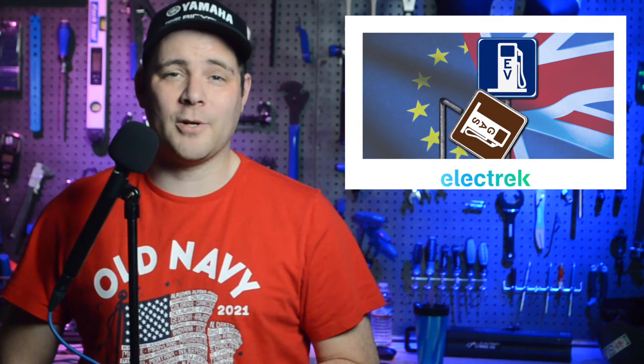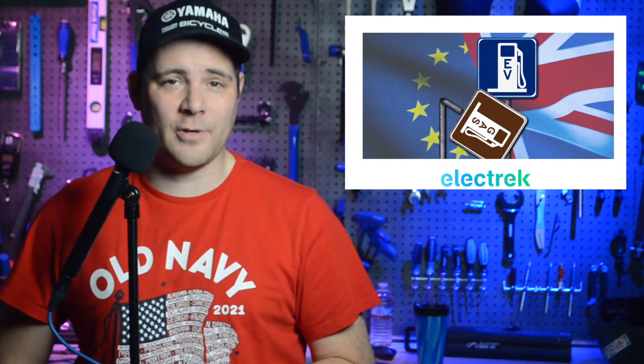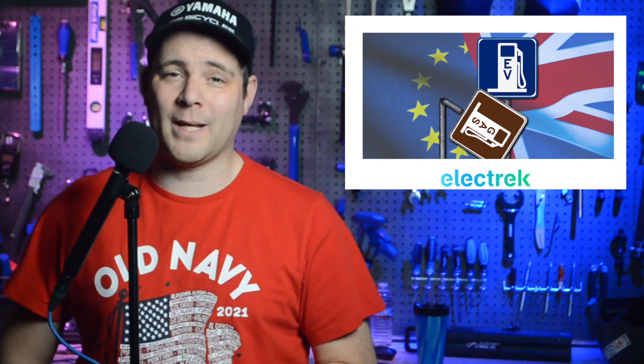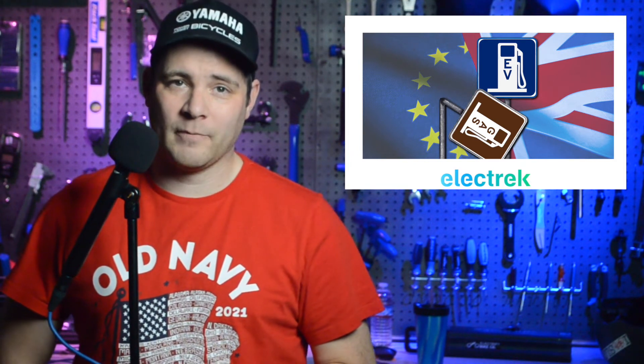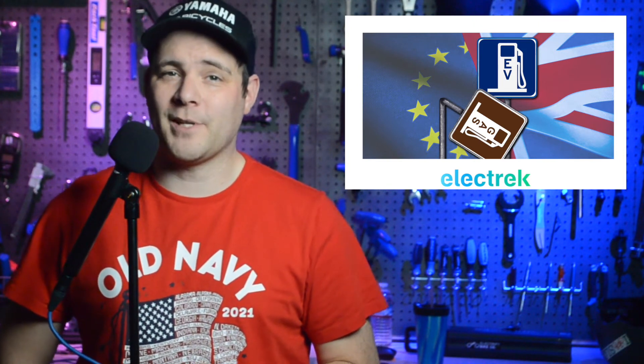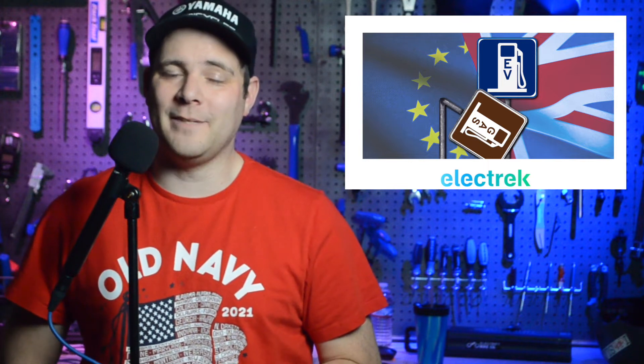It also predicts almost all car sales will be EV by 2035, and notes that price parity could very well be achieved more quickly than 2028. While this is only a study of 14,000 consumers scattered around Europe, it should represent some optimism for old-world EV sales.